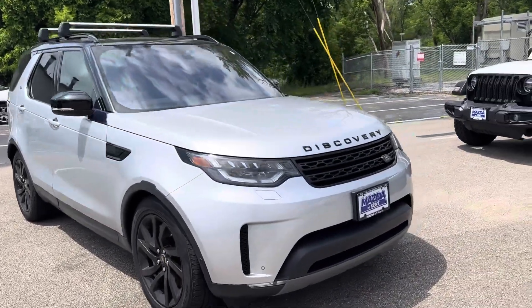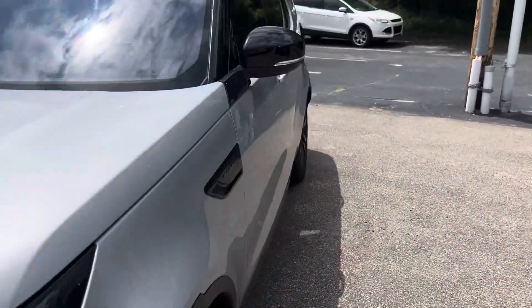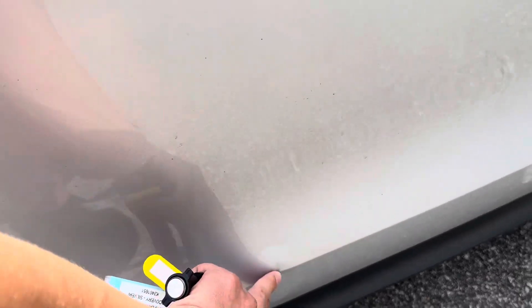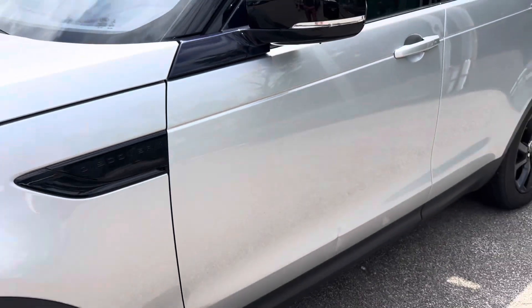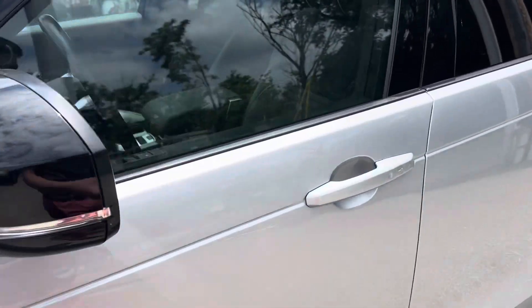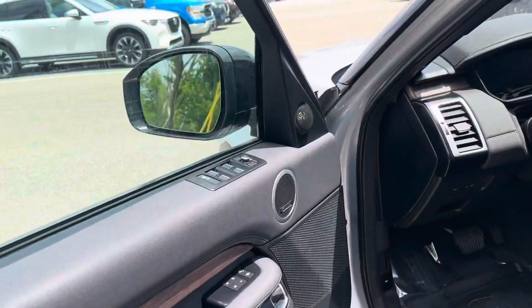There we go — absolutely gorgeous. Now, discrepancy-wise, I did see a mark that I want to point out over here. I still need to talk to my guys — this is something we're going to fix up. It's just a little ding right there. You take a step back and you can kind of see it; you definitely see it up close. That's something I want to bring to your attention before you make the trip out here.